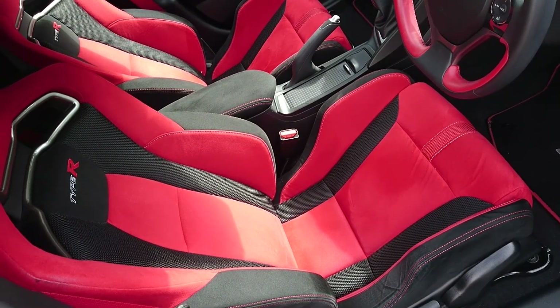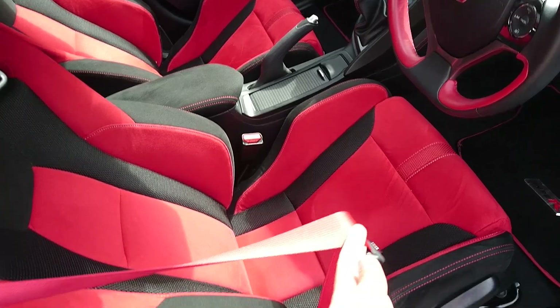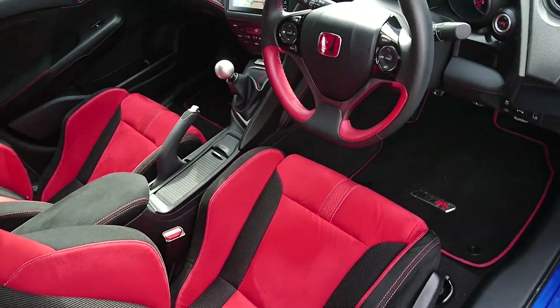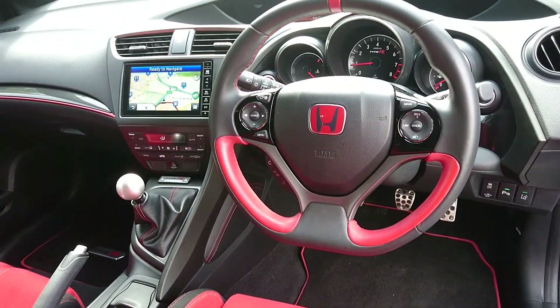You have the red and black bucket seats. You have red seat belts as well, which do look nice. You have the Type R floor mats and the red and black steering wheel.